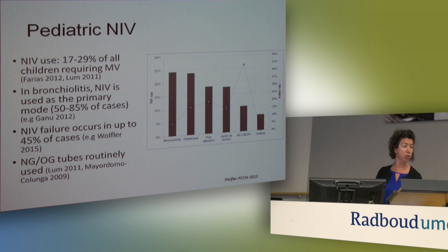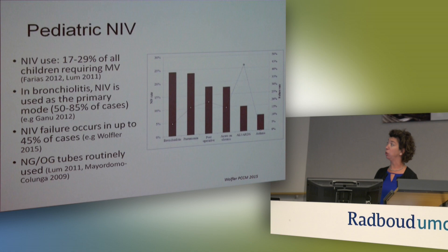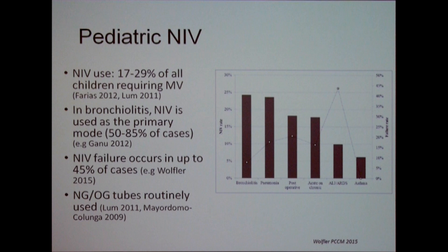This may be a repeat of the adult literature Lisanne presented, but NIV use is increasing in the pediatric population — up to almost 30% of all children requiring mechanical ventilation are being ventilated non-invasively. In bronchiolitis, non-invasive ventilation is now used as the primary mode upon admission in up to 85% of cases. When I say NIV here, I mean a mix of nasal CPAP and nasal intermittent positive pressure ventilation.